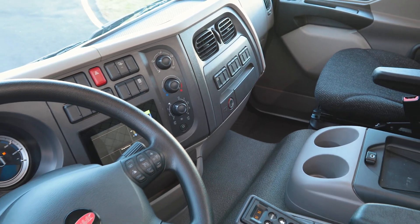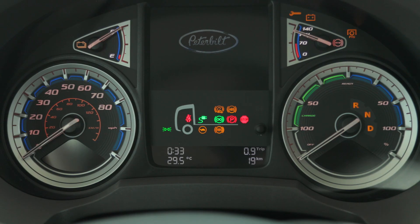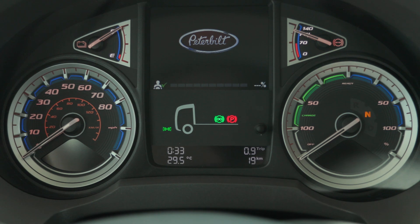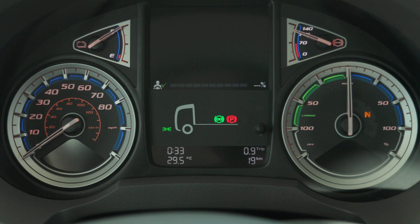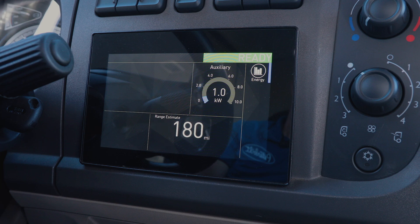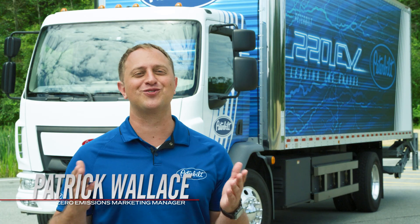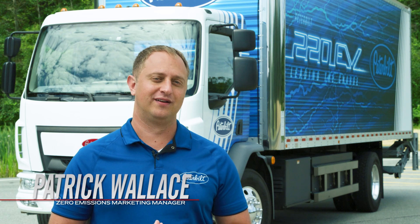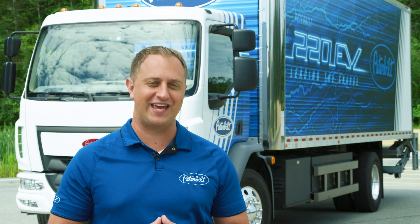The interior is very similar to a diesel 220, however it has some enhancements unique to the EV version. This includes an EV-specific instrument cluster with relevant EV telltales — it will show you when the truck is applying power or regen and how much usable energy is left in the battery. It also has a 220 EV unique auxiliary display with insightful range information. The 220 EV is an integral part of the broadest EV lineup in the industry offered by Peterbilt Motors.